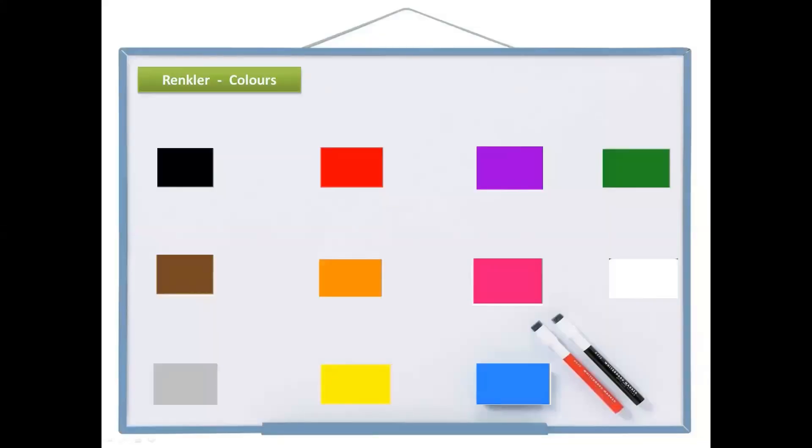Hello friends, merhaba arkadaşlar. In this lesson we are going to learn the colors and the clothes in Turkish language. Let's start with the colors.